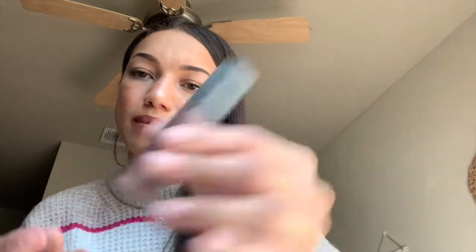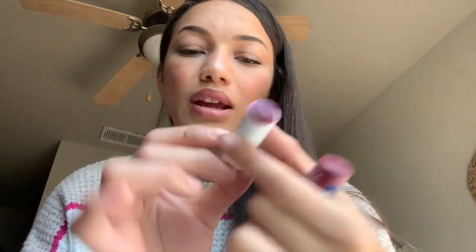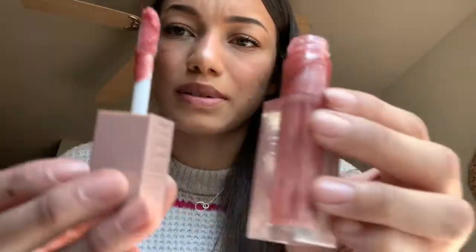Next I have the Maybelline Vivid Matte Liquid Lipstick in a dark purple matte color — I use it a lot. Then there's the Nivea lip balm, which I sell at CVS — these are my holy grails. My most recent purchase is the Maybelline Lifter Gloss with Hyaluronic Acid — I'm hearing it's a dupe for the Fenty/Rihanna lip gloss. I love the brush applicator, which is huge, and it smells like vanilla. The color is just super pretty.